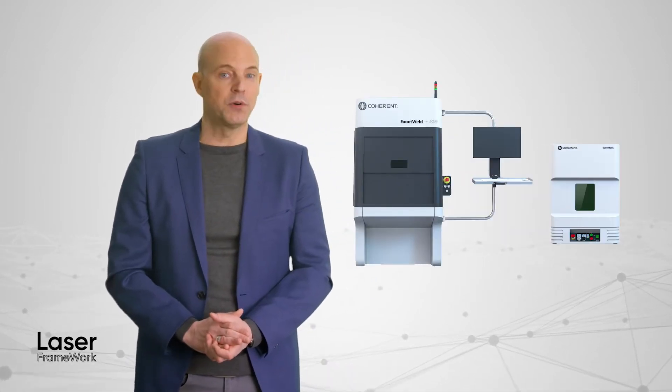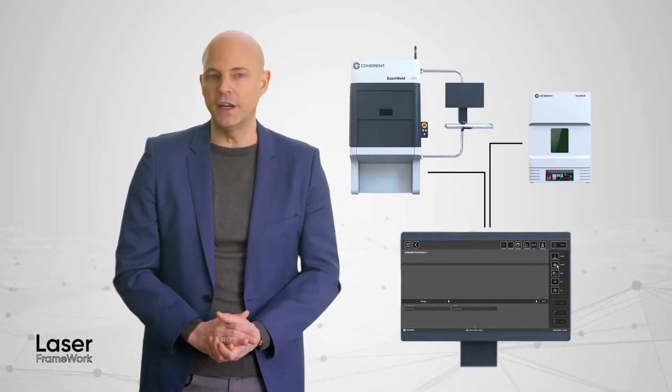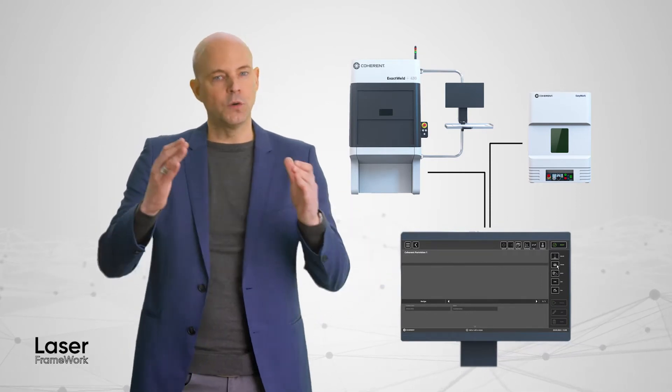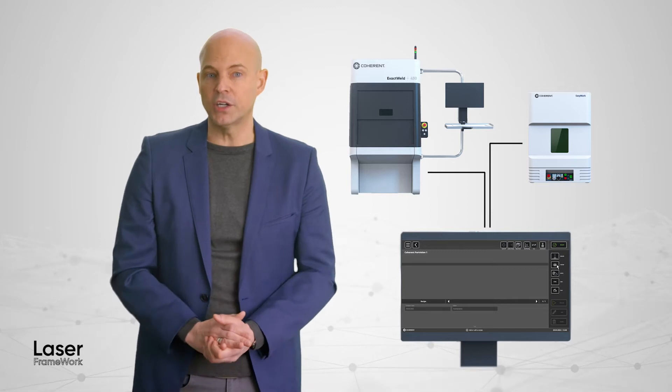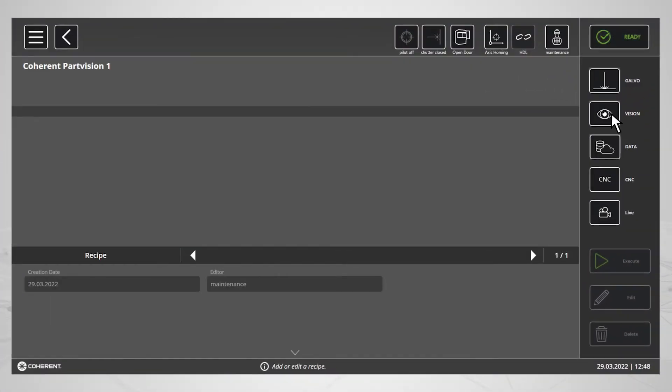Laser Framework is the new user experience that is now on nearly all Coherent laser systems. It provides a single unified interface where you can set up jobs, control machine operation, have the system communicate with your other production equipment, and much more. All this functionality is easy to access and use through a simple drag-and-drop functionality, all within an uncluttered and intuitive graphical user interface.